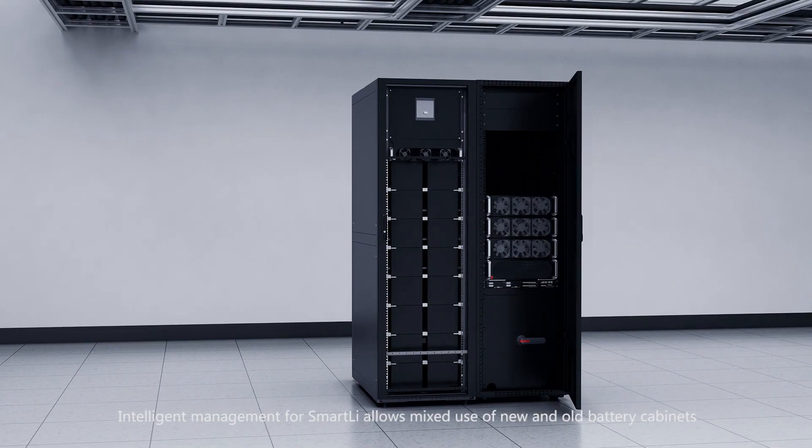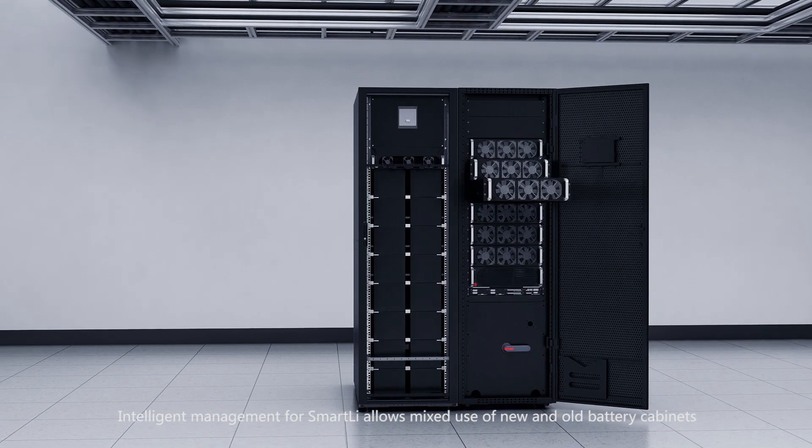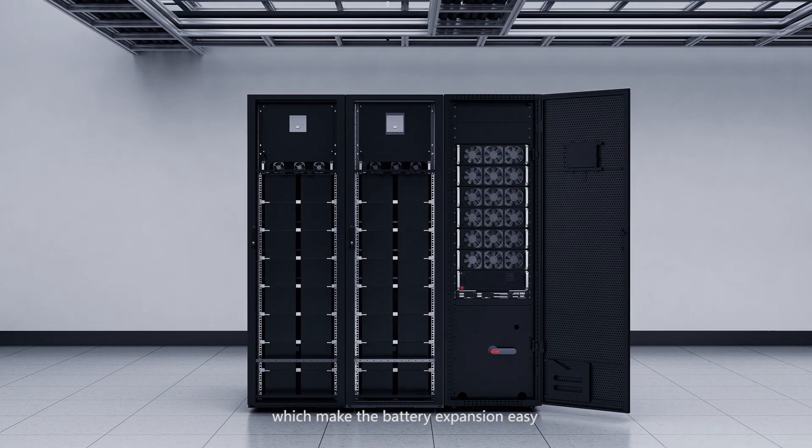Intelligent management for Smart Glee allows mixed use of new and old battery cabinets, which makes battery expansion easy.